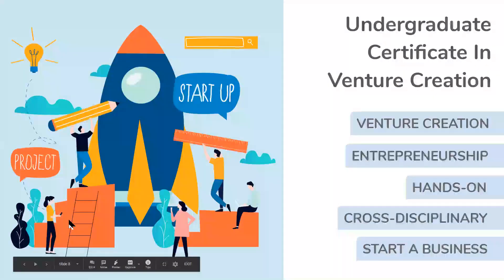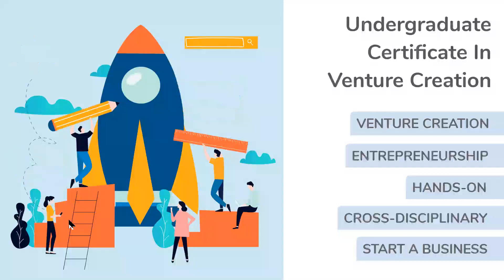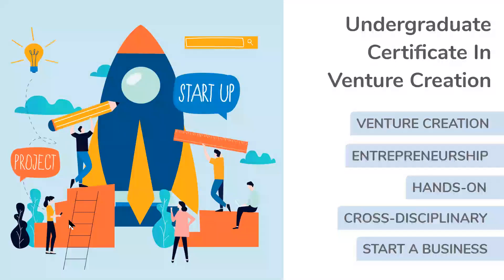Our certificate in venture creation is focused on entrepreneurship and thinking through starting your own business or your own non-profit. This is going to be hands-on. In the capstone for this program, you're actually going to work on starting up a business, taking it all the way from ideation through launching that business. You're going to work on a team with students who are not studying the same thing you are, so you get those very real-world skills of how you would think through what your business is going to serve and how you would launch that business or non-profit into the world.